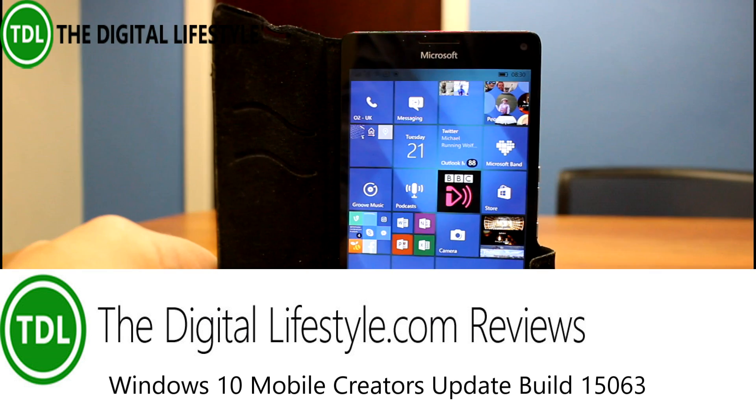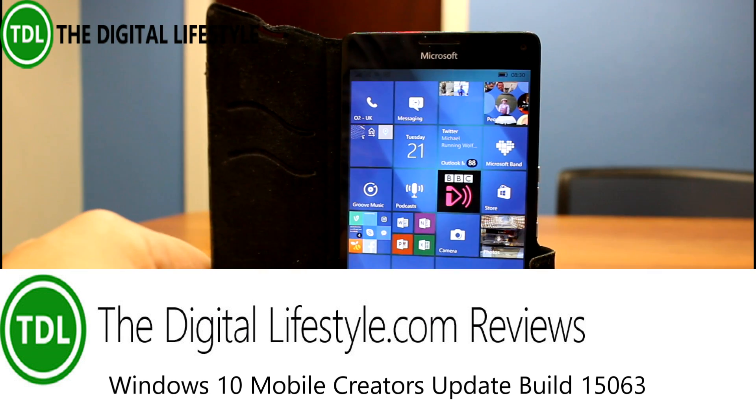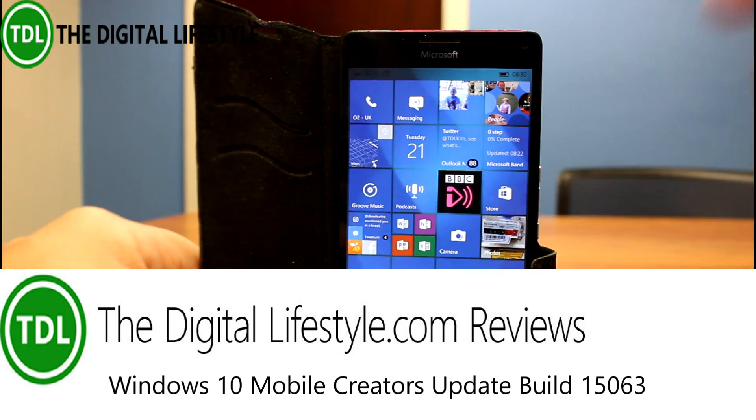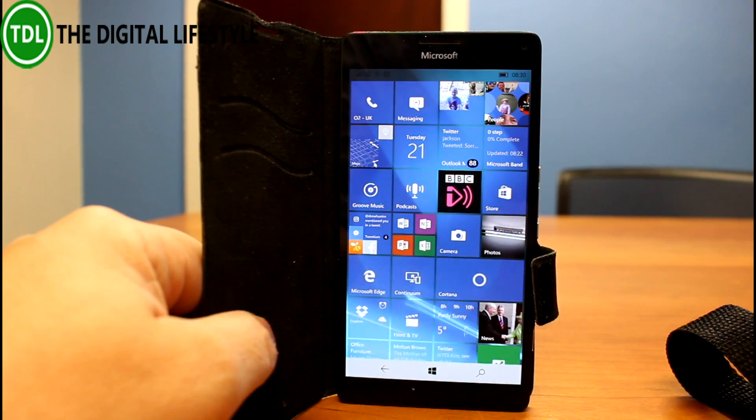Welcome to a video from the Digital Lifestyle. We've got a new Windows 10 Mobile build to look at. We've not had one for a while and this is build 15063, which was released for PC and Mobile on the fast ring.